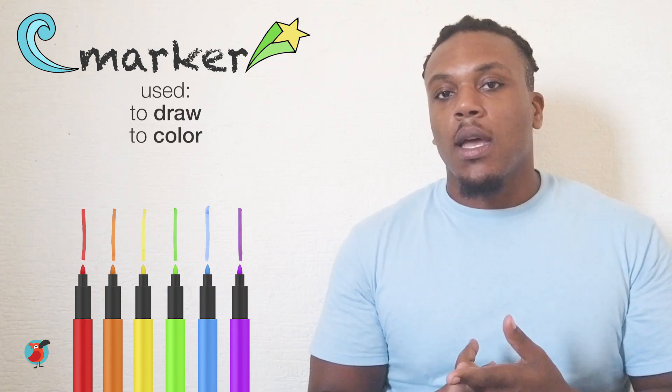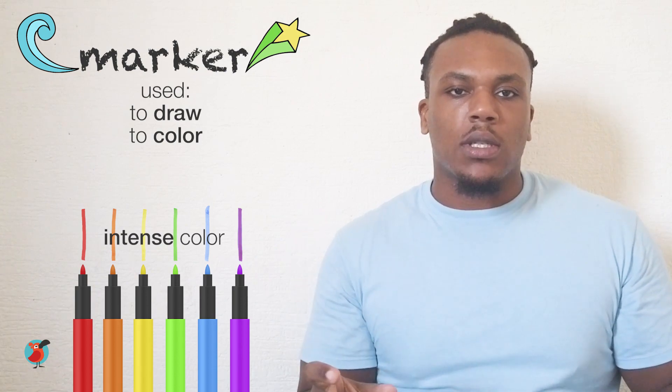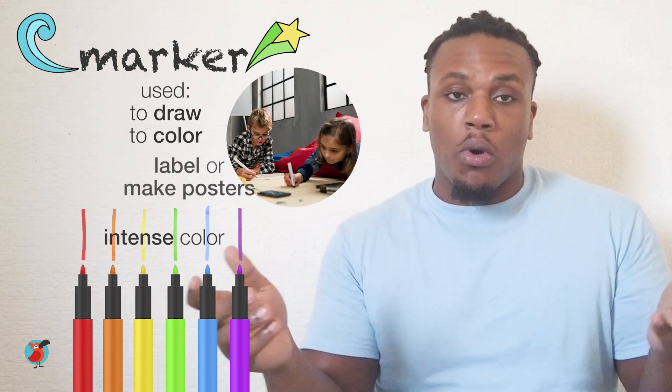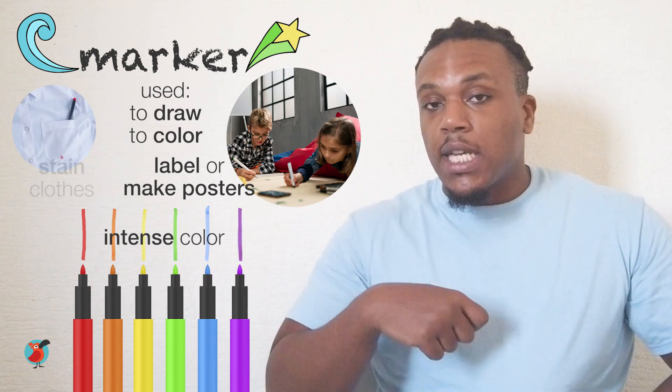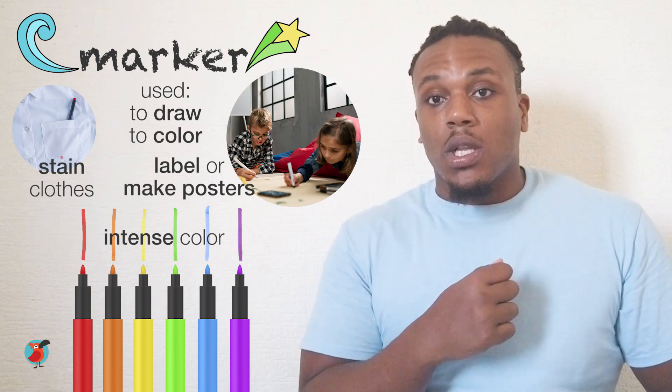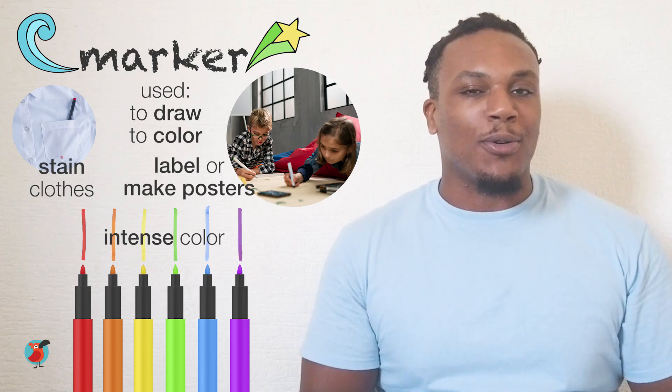Next up are markers. Markers are used for drawing and coloring. They're more intense than pencils. They come in different colors and you can use them to label things or make posters. Be careful though, because markers have a tendency to stain your clothes, so when you use markers make sure to wear an old shirt.